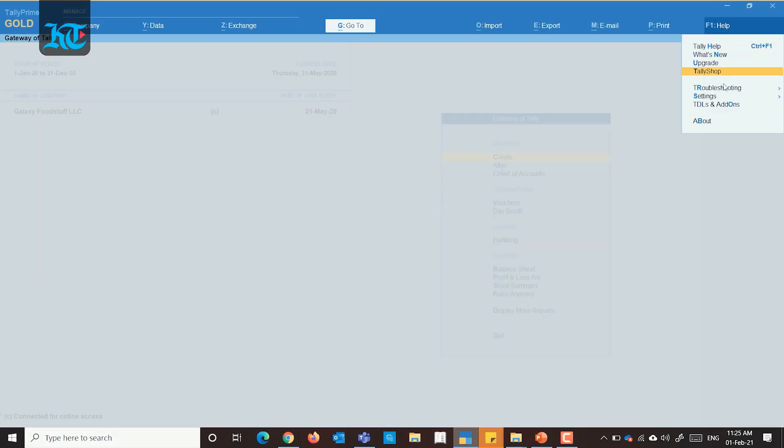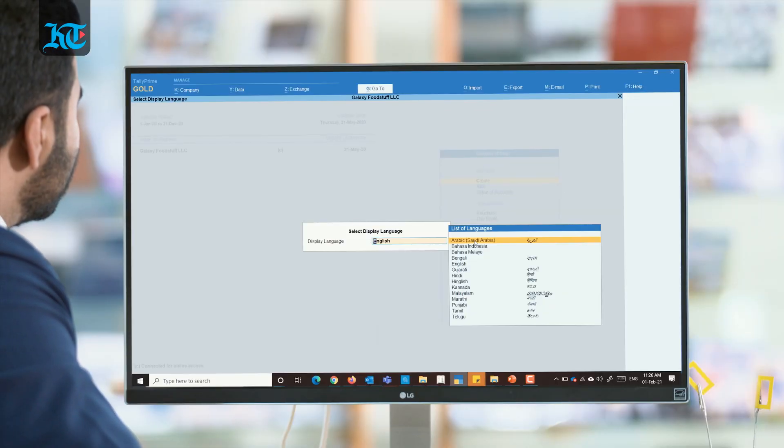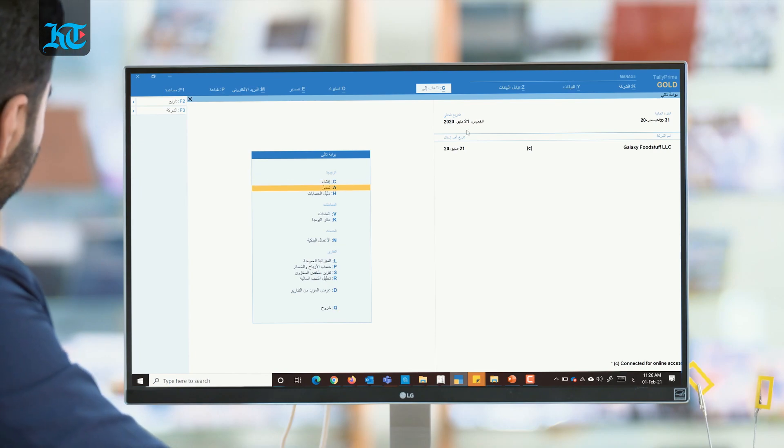With Tally's multi-user license, not just your tax invoice, but you can also set Arabic as your preferred display language in Tally Prime.